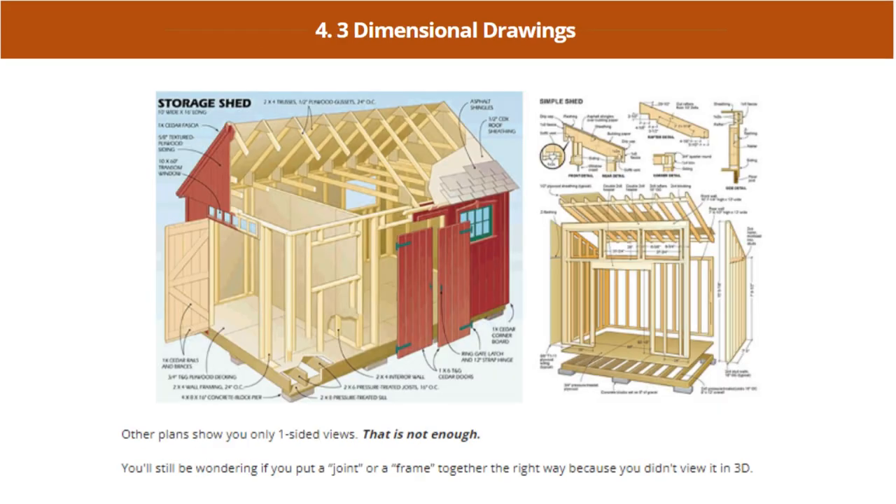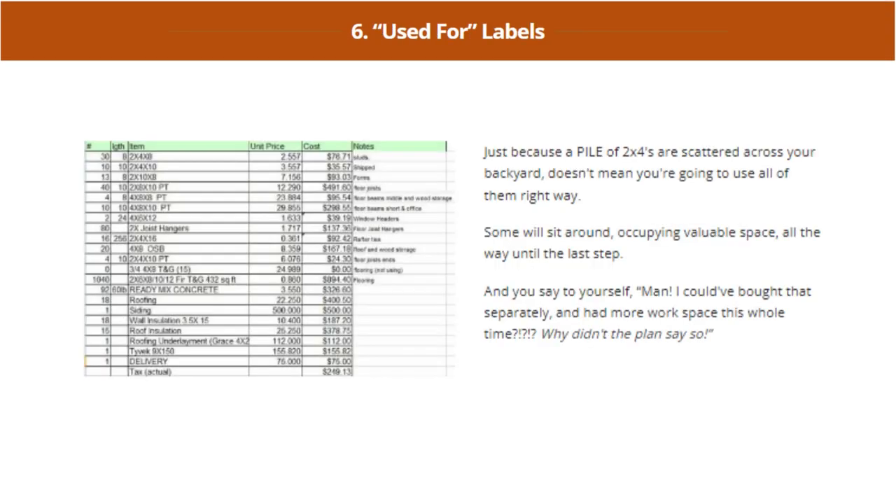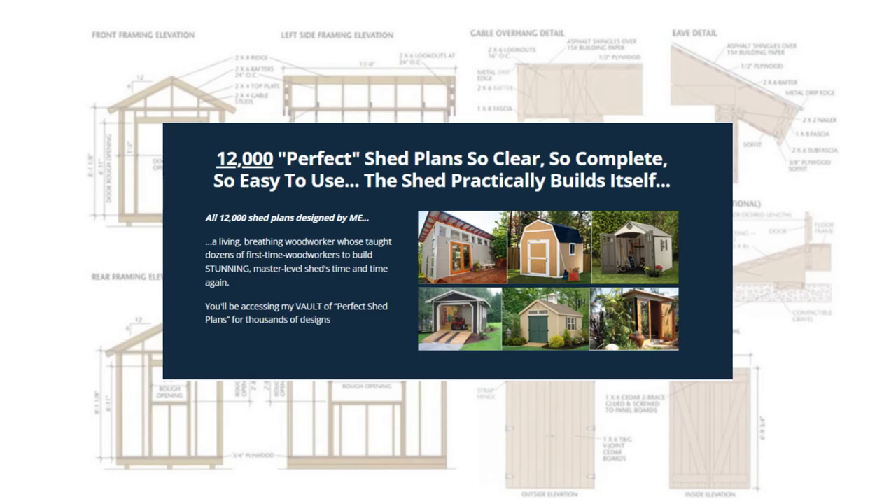Three-dimensional drawings and CAD-designed drawings are included. With 12,000 perfect shed plans — so clear, so complete, so easy to use — the shed practically builds itself.